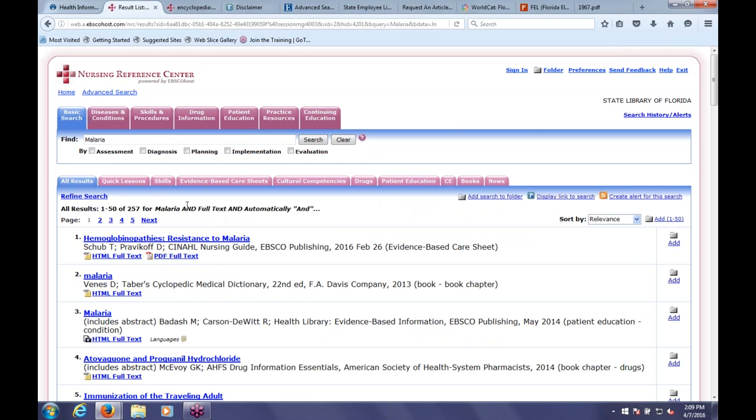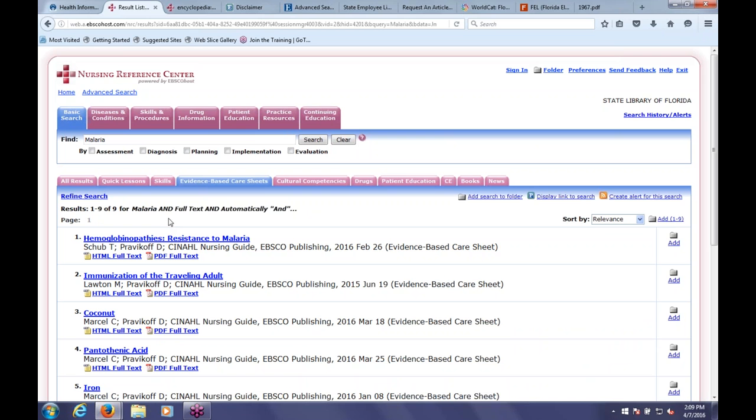We get about 250 results. Nursing Reference Center has lots of different kinds of resources: patient care sheets you can print out for patients with instructions on how to treat an illness, Evidence-Based care sheets that summarize the latest research on a particular topic, and continuing education units among other things. If we want to narrow down to a particular kind of resource, we can click on these purple tabs up at the top. If we click on Care Sheets, it brings back only the nine care sheets that have something to do with malaria—not news articles or anything else, just care sheets.